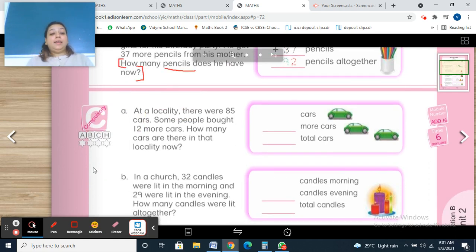Question A: At a locality, there were 85 cars. Some people bought 12 more cars. How many cars are there in that locality now? When the problem says 'more' — more pencils, more cars — it means we are doing addition.